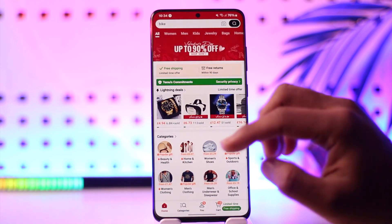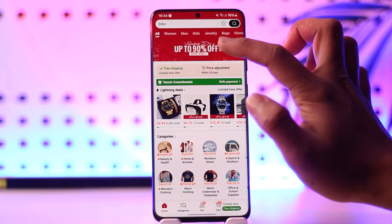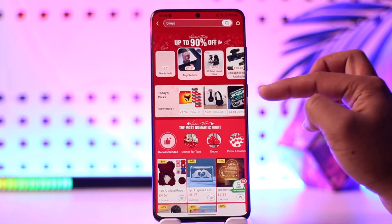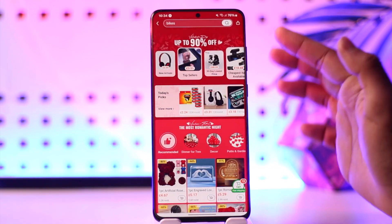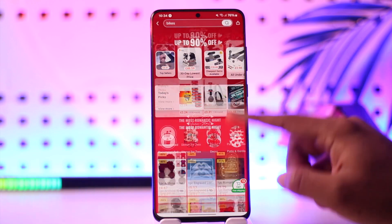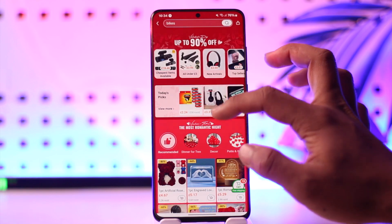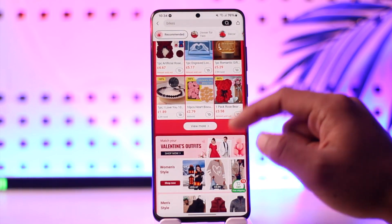If you want to buy some things, you can see there will be offers depending upon the time you're browsing. Currently we have 90% off due to Valentine's. There might be Christmas, other events, or New Year — depending upon the event, Temu is going to provide the necessary discounts.